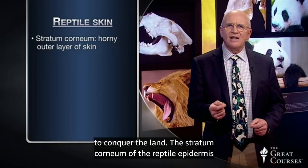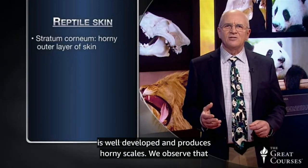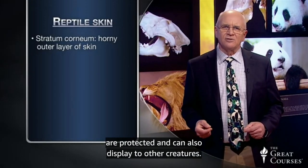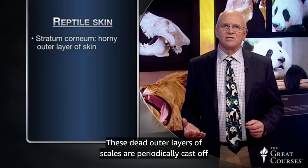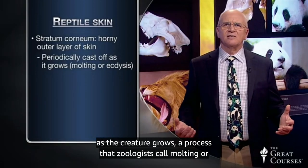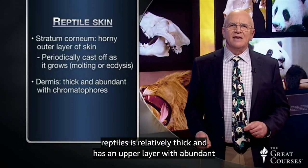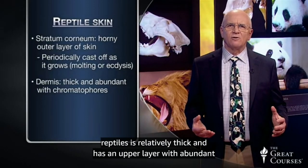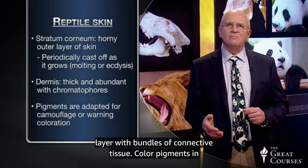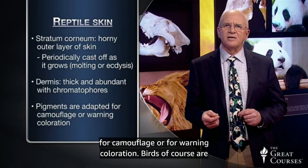The stratum corneum of the reptile epidermis is well developed and produces horny scales. We observe that reptile scales often form crests or spines, so these creatures are protected and can also display to other creatures. These dead outer layers of scales are periodically cast off as the creature grows, a process that zoologists call molting or ecdysis, and that laypeople call shedding. The dermis of reptiles is relatively thick and has an upper layer with abundant chromatophores in lizards and snakes, as well as a lower layer with bundles of connective tissue.